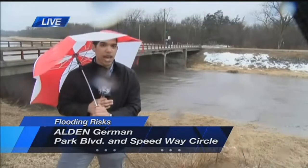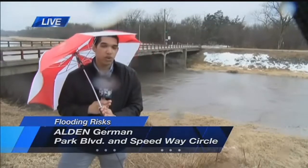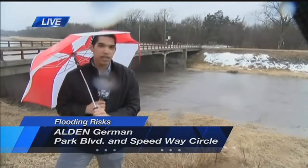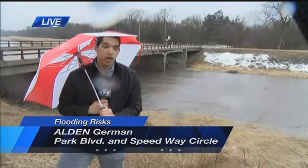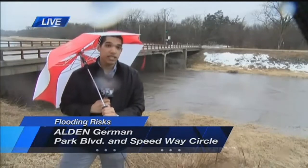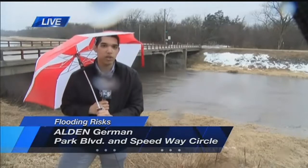It's best to remember that old adage: if you come up to a body of water and you don't know how deep it is, turn around, don't drown — because you really don't want to find yourself stranded in floodwaters. That is a very dangerous situation. We're expecting anywhere from an inch and a half to two inches, maybe even more, depending on your location.